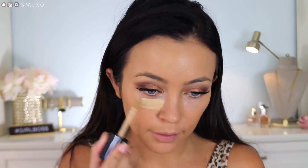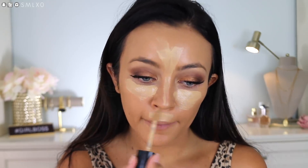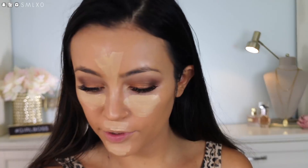Then I'm going in with my Too Faced Born This Way Concealer — I don't have a new concealer to try and I just love this one anyway. I'm using the shade Golden Beige. I do feel like this oxidizes a little bit though.